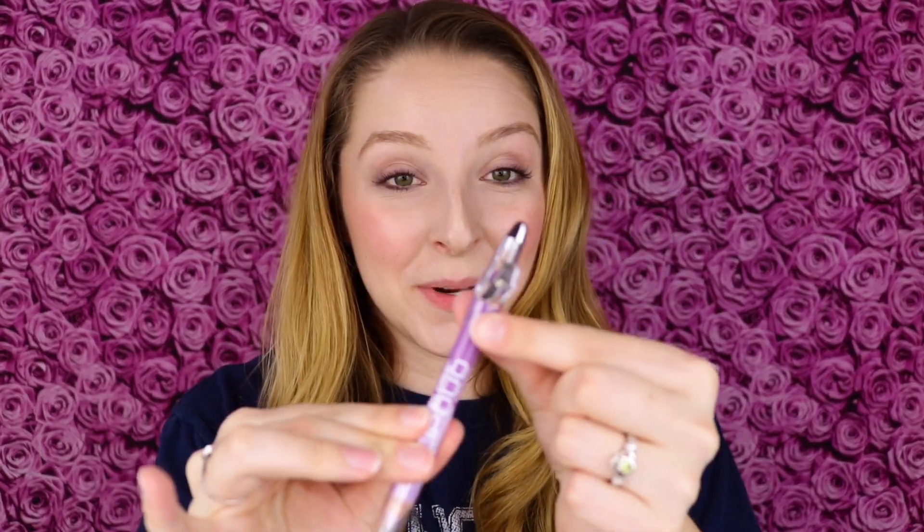This comes with a sharpener built into the cap, which is really cool. Something that I really love about $1 makeup is that I can get it to just play around with and have fun with. I can pick up some crazy out-of-the-comfort-zone shades to just play with without having to spend a lot of money and feel guilty about spending on a product I wouldn't use very often. That's why when I go to the Dollar Store or Shop Miss A, I try and pick shades I haven't tried before.